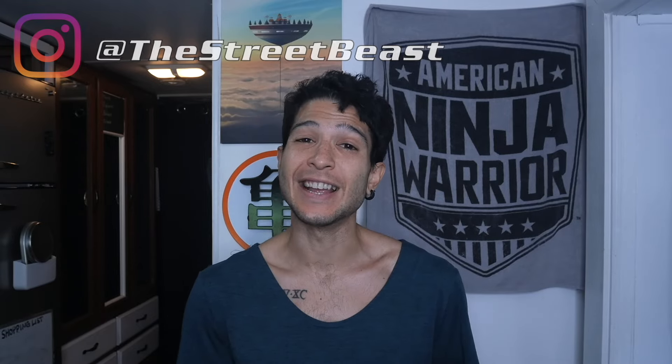What's up, guys? My name is Kaie, and welcome back to my channel, Street Beast TV. In this video, I'm going to share with you five of my favorite strategies to increase protein, but without adding a ton of calories.